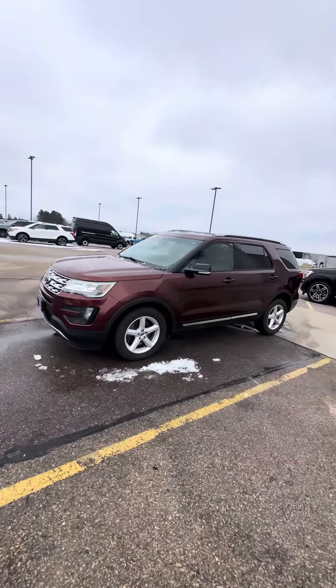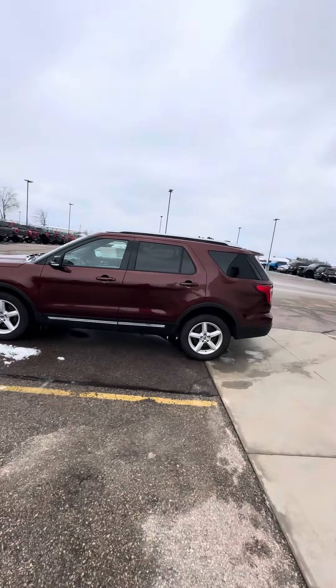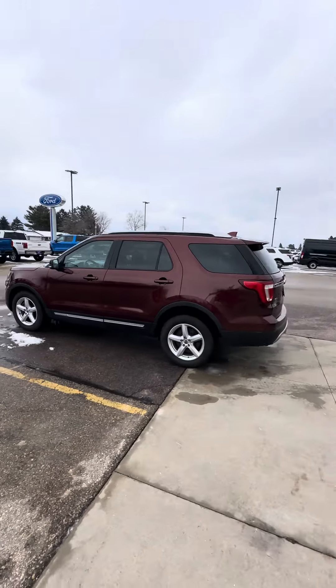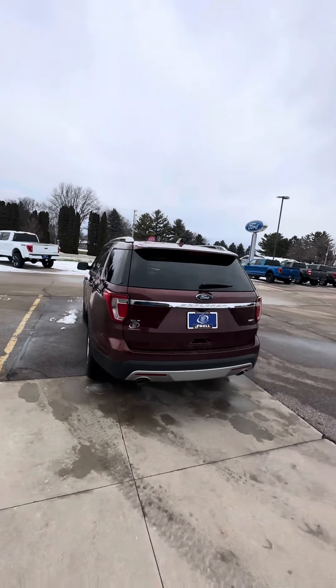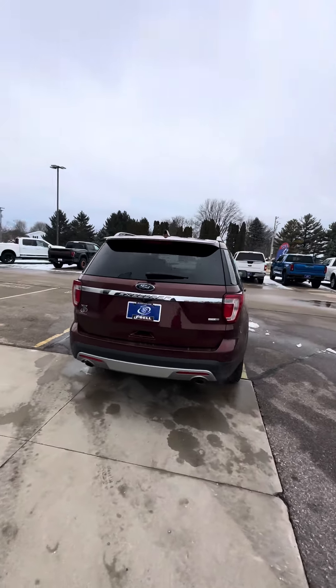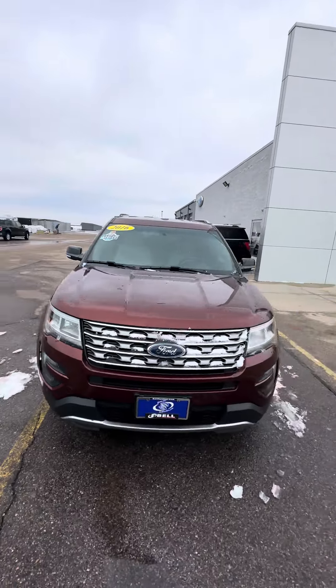As you can see, it's in like new condition with Michelin tires. It was very well maintained — there's a ton of service records on the Carfax, if you haven't had a chance to take a peek at that. It does have four wheel drive capabilities. It's a one owner vehicle and it's been through our inspection.